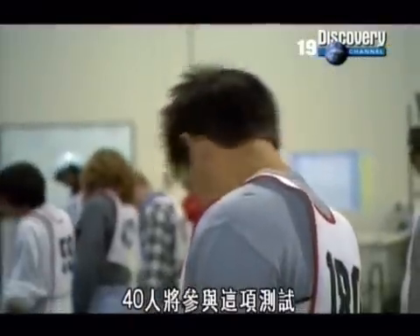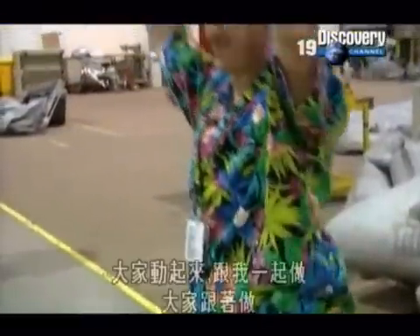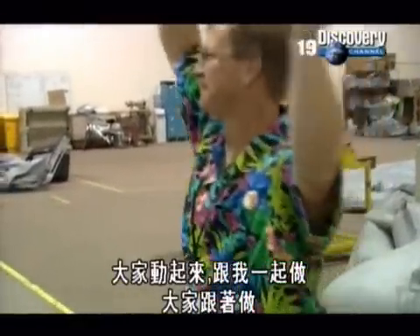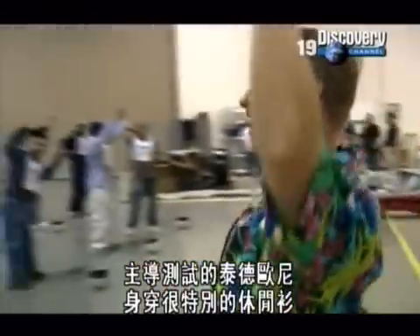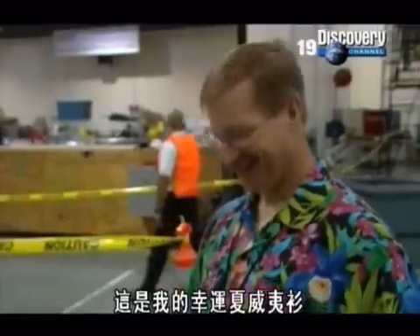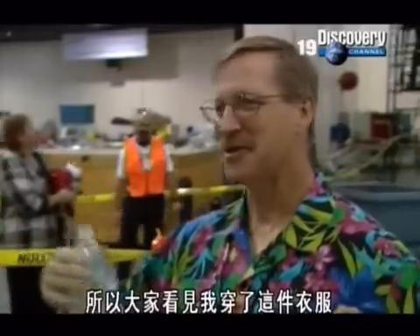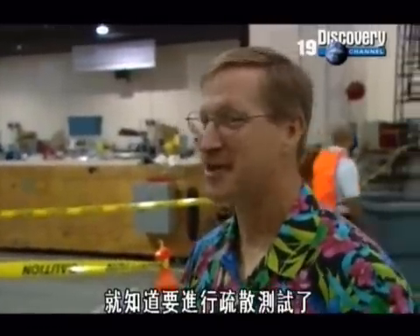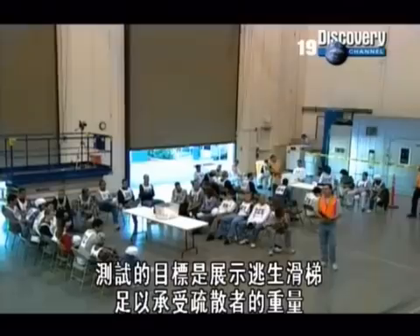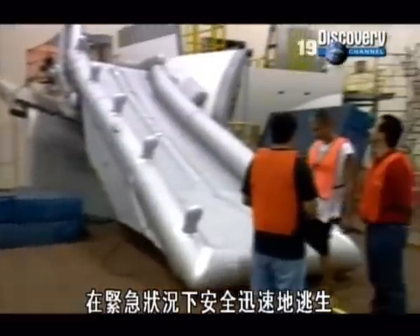40 people will take part in the test, and the first step is to get everybody warmed up. Ted Oney, who'll be running the test, is wearing his lucky Hawaiian shirt. Every time I run an evacuation, I wear this shirt — so when people in the plant see me in it, they know we're running an evacuation test. The aim is to show the slide can hold up to the weight of the evacuees and allow a safe but speedy exit in an emergency.